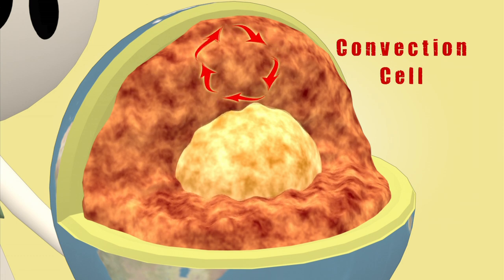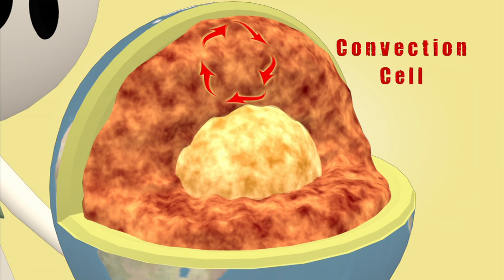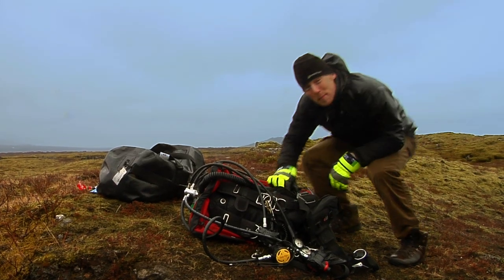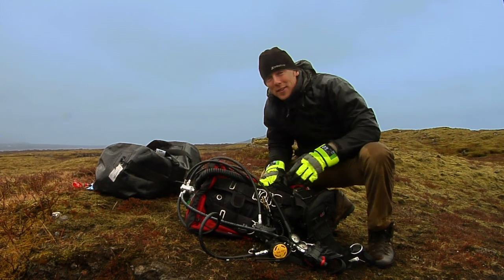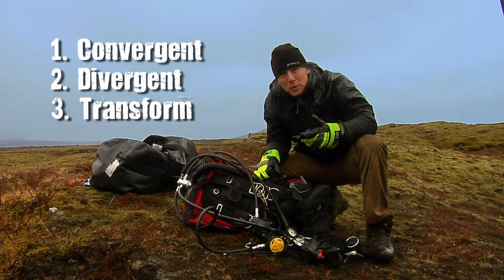This zone of slowly moving rock is where geologists believe the tectonic plates ride. Heat is transferred in the mantle by convection currents, and these convection currents provide the energy to move the tectonic plates. The boundaries where tectonic plates meet are divided up into three main types: convergent, divergent, and transform boundaries.